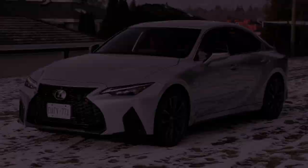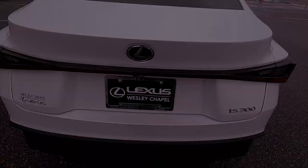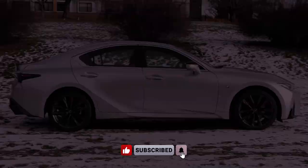With a turning circle of 34.2 feet and a top track speed of 143 mph, the 2024 Lexus IS300 combines performance, efficiency, and luxury in a well-rounded package. Whether you prioritize power, comfort, or cutting-edge features, the IS300 offers a compelling option in the luxury sedan market.